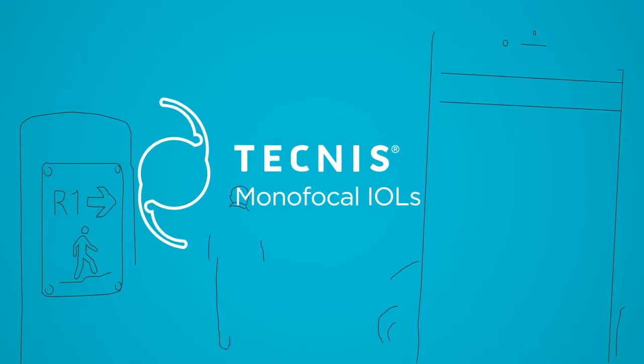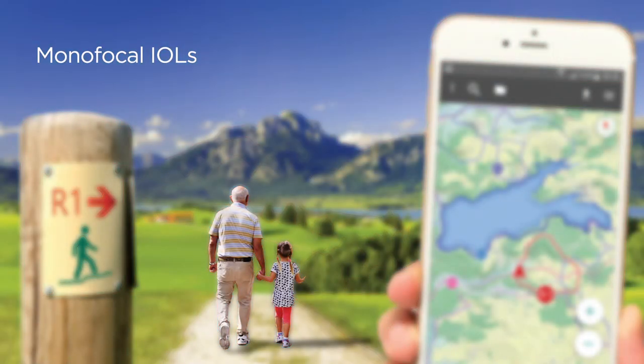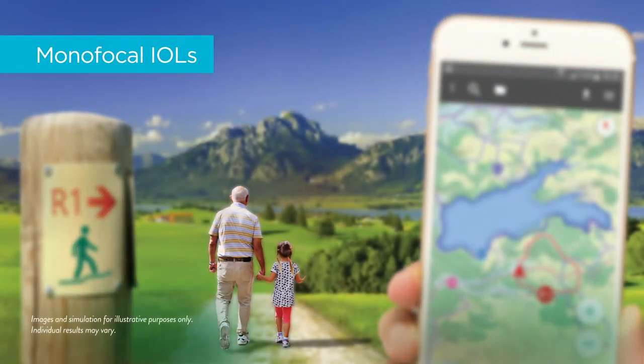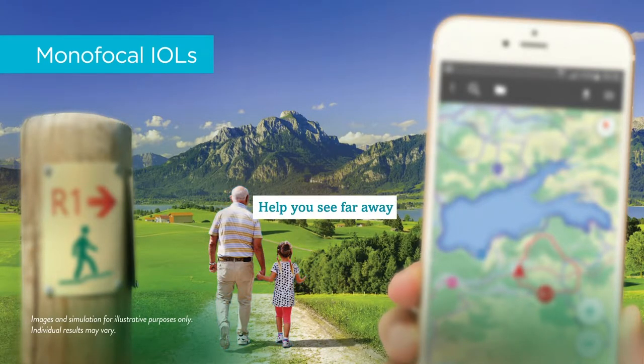Your most basic option is called a monofocal IOL. Monofocal IOLs are designed to help you focus at a single point. They are made specifically for distance vision, so you'll likely need glasses to see clearly across the rest of the range.